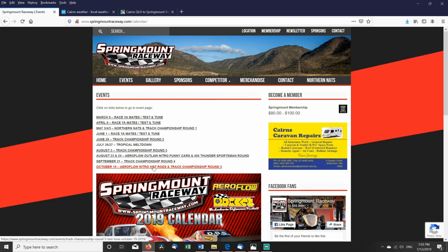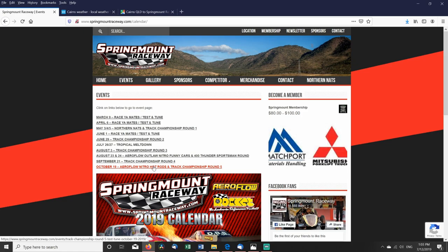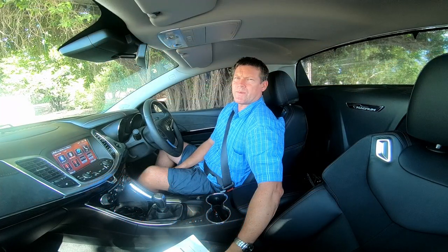Another thing to consider about Springmount Raceway: it is 550 metres above sea level, roughly 1,800 feet. So you've got to keep that in mind when you talk about Springmount.